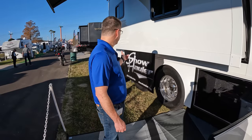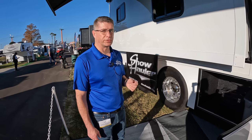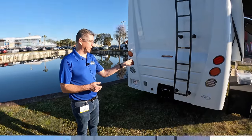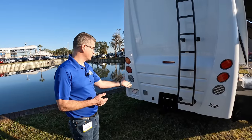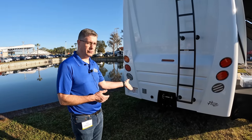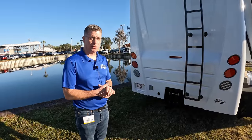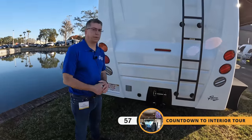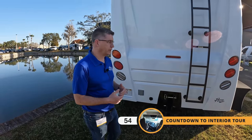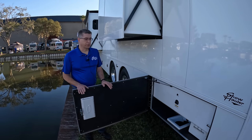Behind the axles, on some coaches we can do a pass-through depending on the layout. On the rear you can see a heavy-duty ladder we build in-house and powder coat — much stronger than traditional RV ladders. The hitch is rated for 40,000 pounds. With a 2-5/16 ball you can tow up to 30,000 pounds with 6,000 pounds of tongue weight; with a pintle hitch, up to 40,000 pounds with 6,000 pounds of tongue weight. We also have a buddy plug in the rear for connecting a trailer or sharing power with a neighbor, plus a seven-way plug for trailer lights and brakes.